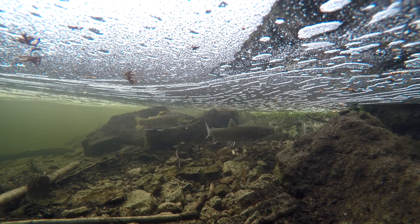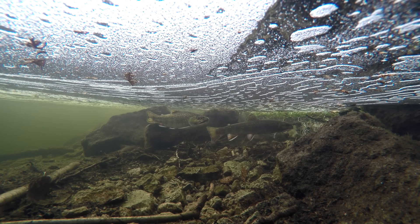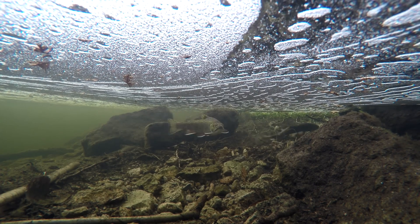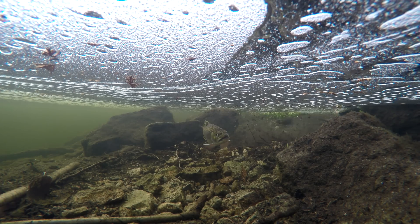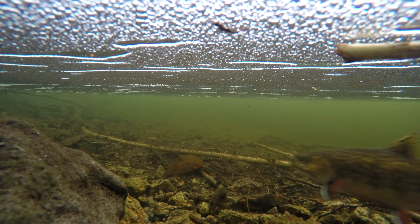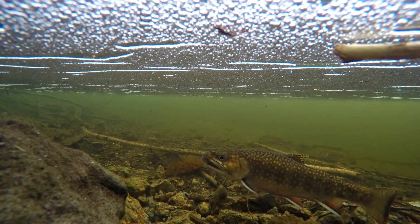The more brightly colored male will closely guard the female and position himself so that he can fertilize the eggs once released. The male makes various advances and passes, nudges, and comes alongside the female so that their bodies touch in order to stimulate her eggs to release.